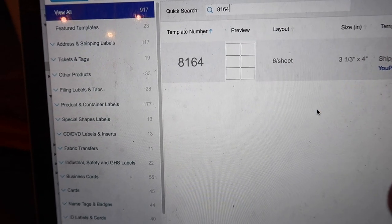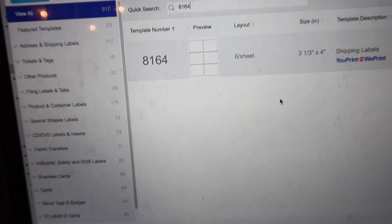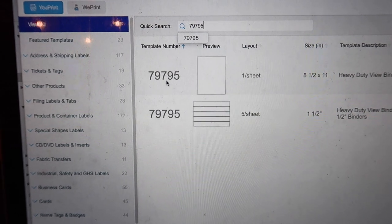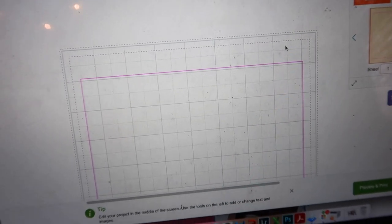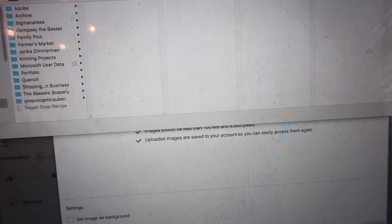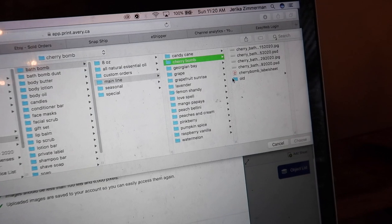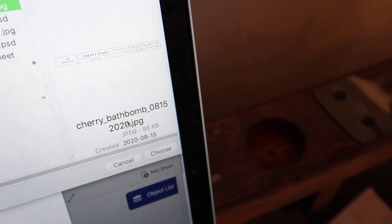I've gotten the question about how exactly I print my labels. For my bath bomb labels I go to Avery and use their blank templates — right now it's on template number 8164. I put in my blank template, which is the 79795, select that template, select the blank design, and now I have a completely blank page. I'll zoom in to make it bigger — sorry about the noise, Kale's making body butters in the background. I add the date to the end of all my labels, which helps me keep track of the latest version.